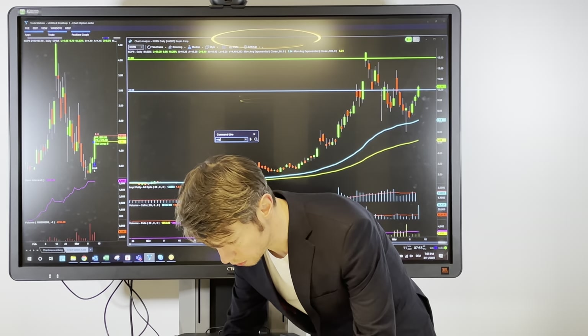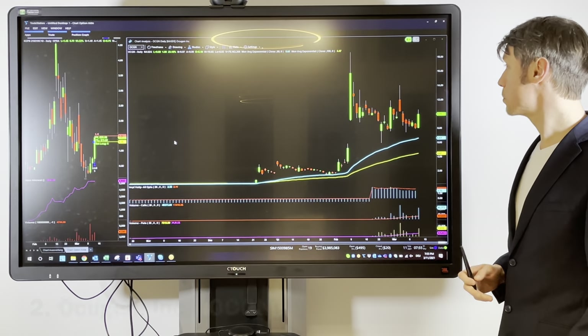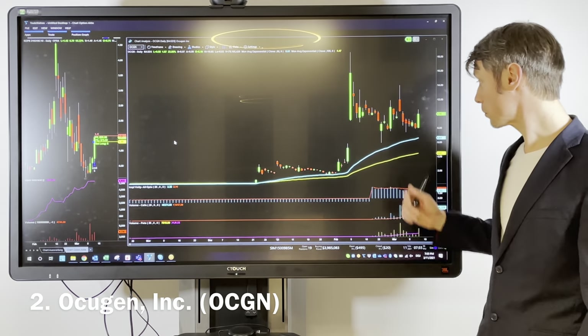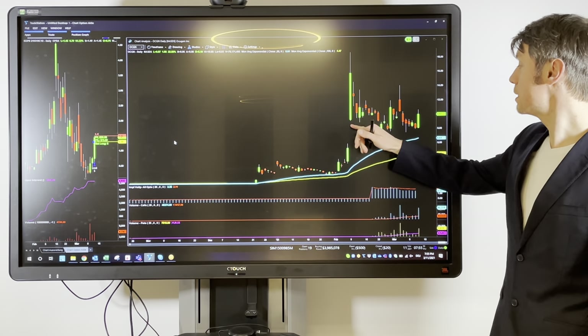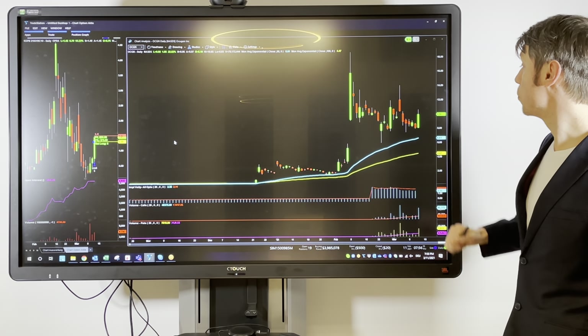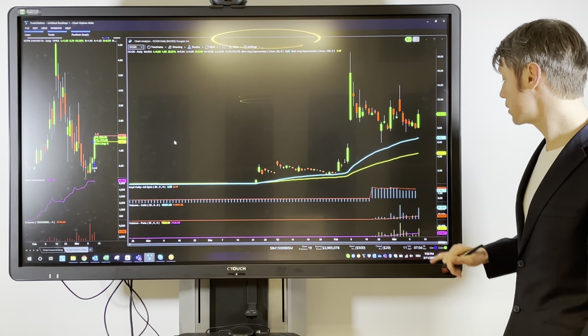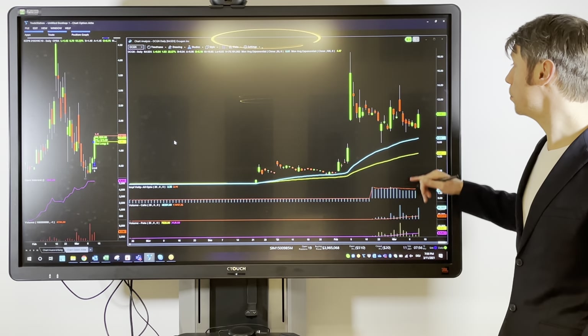There's one interesting biotech stock called OCGM. As I said, it's a company from biotech, and here it's interesting that we have support at $8. Today we are seeing the first breakout above $10 since the stock went down the last few days. Here the same — we have four times the average call volume.